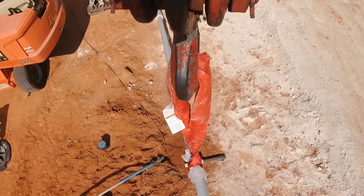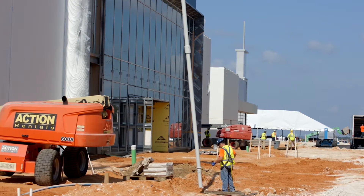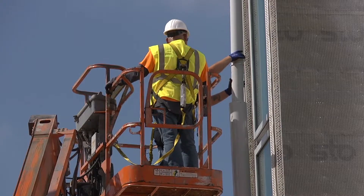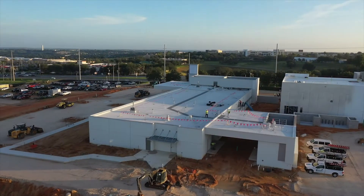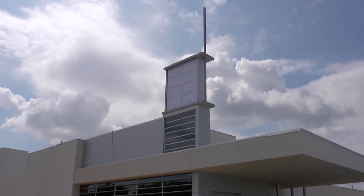Our efforts continue to bring high quality, whole-person care to communities throughout Central Florida. This is the recent spire ceremony held at the site of the forthcoming AdventHealth Claremont ER and Health Park. You can see the spire being put into place high above the site, near the intersection of State Road 50 and Citrus Tower Boulevard. The ER is expected to open in November, and the Health Park at the beginning of 2022.